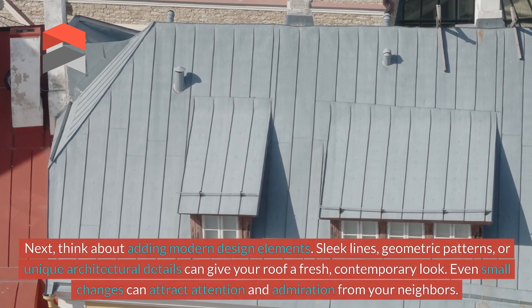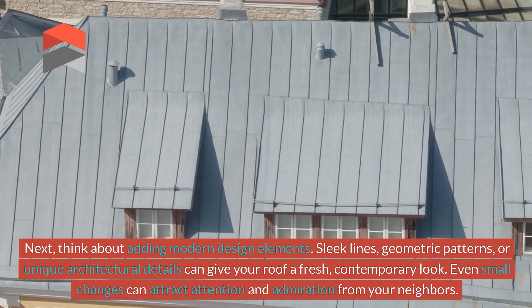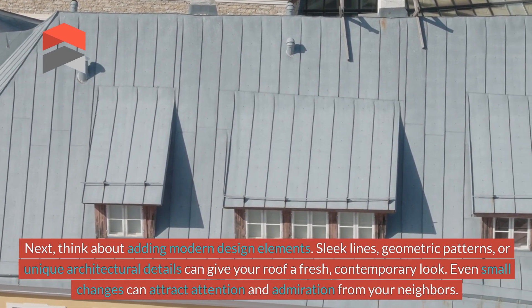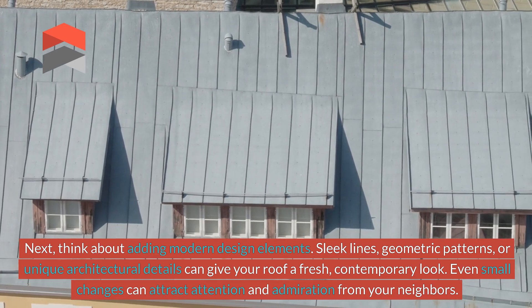Next, think about adding modern design elements. Sleek lines, geometric patterns, or unique architectural details can give your roof a fresh, contemporary look. Even small changes can attract attention and admiration from your neighbours.